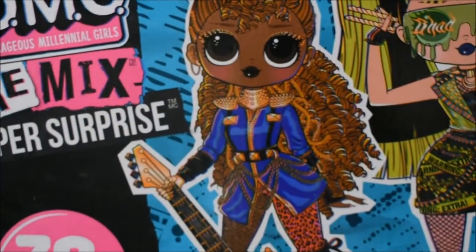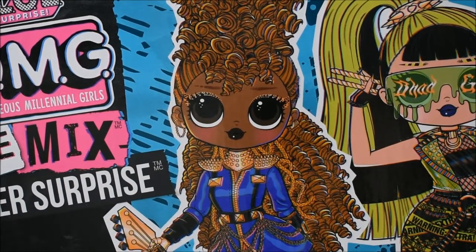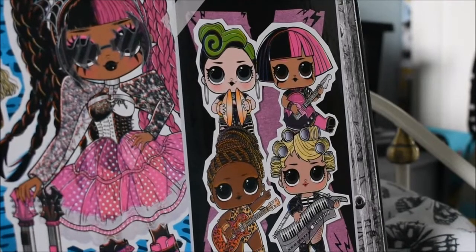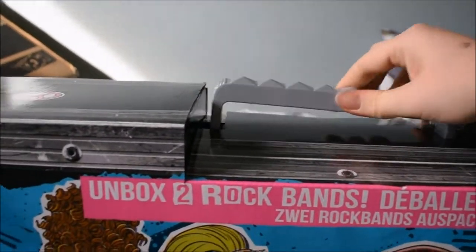We have all four of the OMG dolls on the front. I can't remember all of their names and I don't think their names are on the box either. On the side are the four LOL dolls included, which I don't really care about — I just bought it for the OMG dolls. The box is pretty much the same on both sides on the European version; all the differences are the language. There is a handle on top that moves up and down, so it's easy to carry.